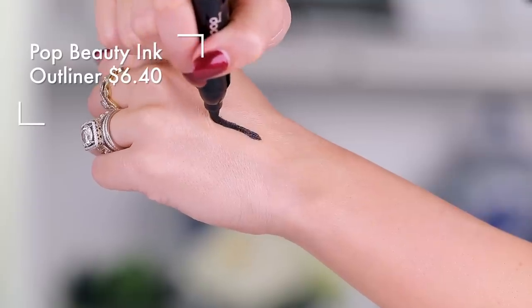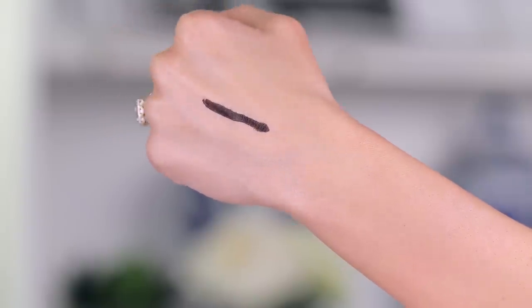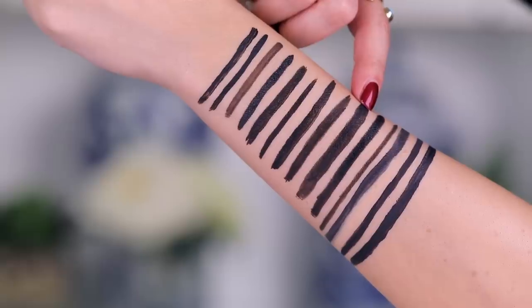From there we have this kind of fat-tipped liner from Pop — this is the Ink Outliner and she is so shiny. I'm parting ways with this. But if you like a shiny liner and want a fatter tip to give you a really thick line really easily, this one stays put really nicely. It does not bleed or do anything weird. So if you're someone who likes shiny, you might want to check this out — but for me, it's just no.